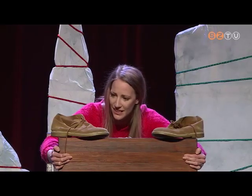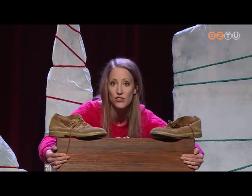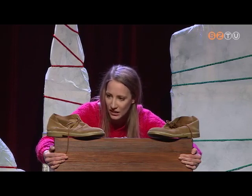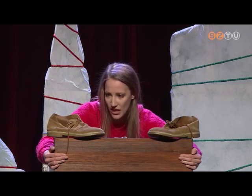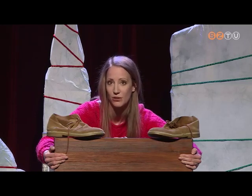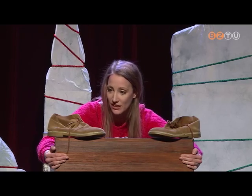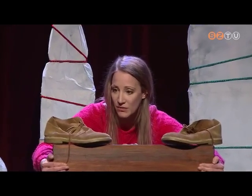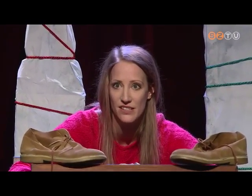A papa arról beszél, hogy még kisgyerek volt, kisebb mint én most, csak négy éves, óvodás. Amikor a szülei azt mondták neki, hogy ők sajnos egy ideig biztosan nem lehetnek tovább a szülei. A papát odaadták egy másik bácsinak és néninek, akik ugyanúgy szerették őt, és ők lettek a szülei. De ő soha többé nem látta viszont a vér szerinti szüleit.